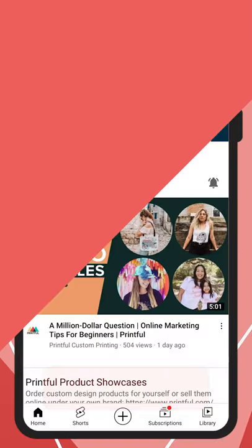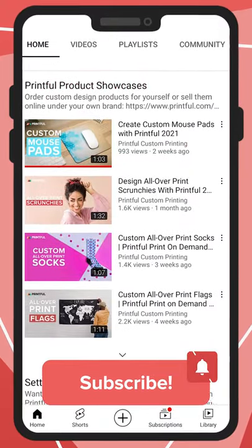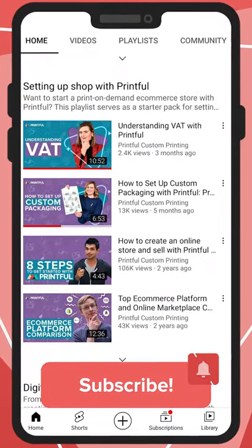Now add it to your store and start selling, while Printful does the rest. Make sure to visit our YouTube channel to learn about embroidery guidelines for your next design. And remember…